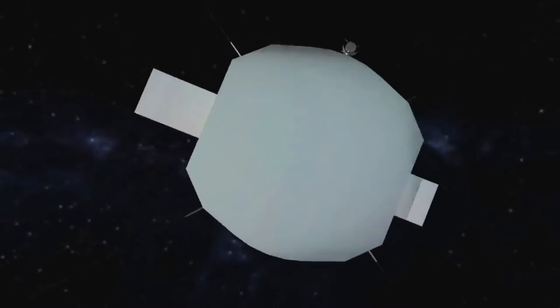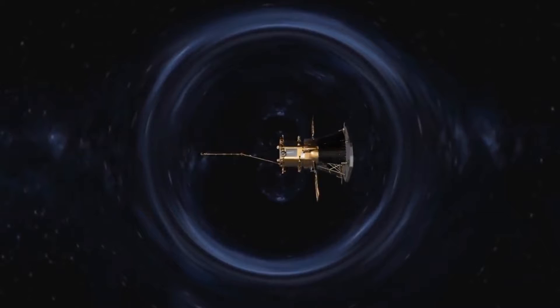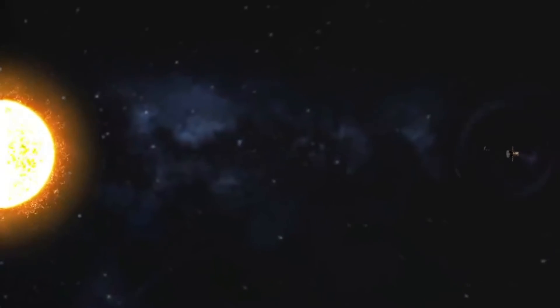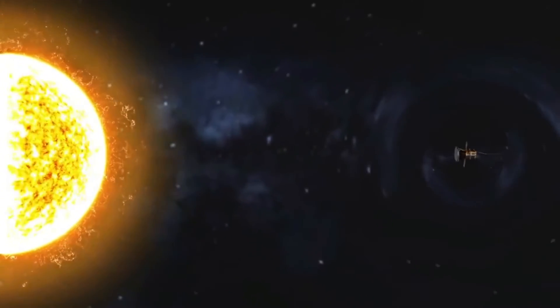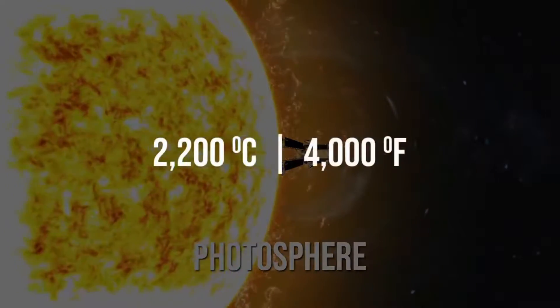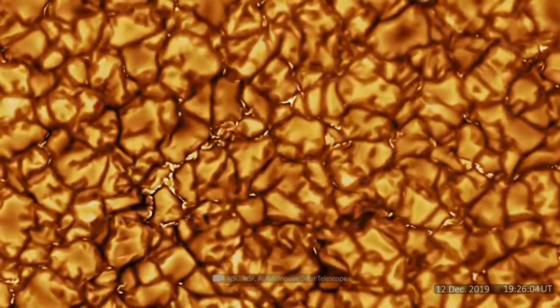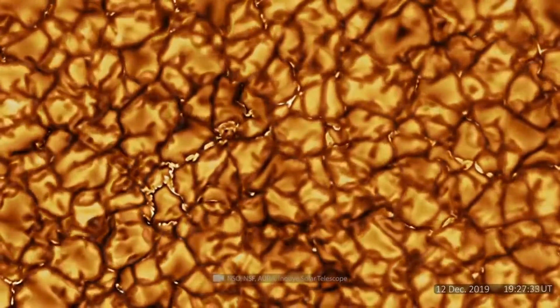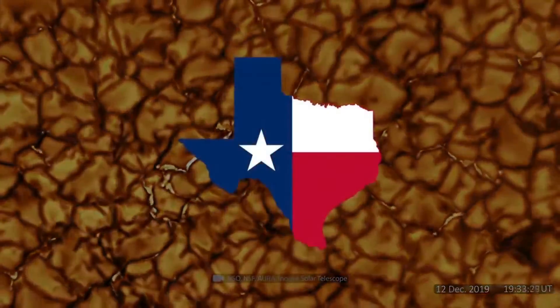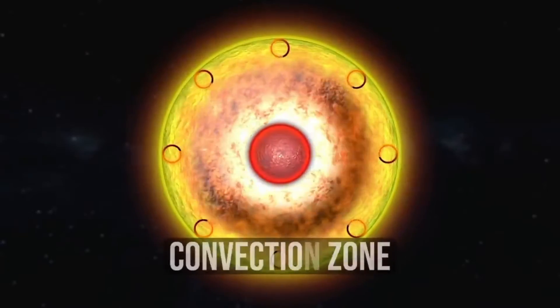With its roots tracing back to 1958, the mission kept getting pushed back because of financial constraints. Fast forward to 2018, and after a major overhaul, the Parker Solar Probe was finally launched and made history on October 29, 2018, when it achieved the closest approach ever made by an artificial object to the Sun. It broke the previous record of 42.73 million kilometers set by the Helios 2 spacecraft back in April of 1976.